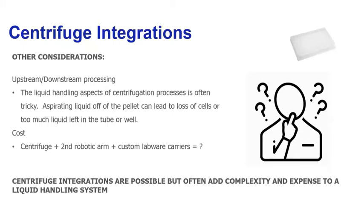Finally, there's the cost of the system — integration of a centrifuge, possibly a second robotic arm, plus any custom labware carriers can make the system quite pricey very quickly for a complete walk-away automation solution. The bottom line is centrifuge integrations are possible and have been done successfully, but there are many considerations that need to be taken into account to make sure the workflow is not only robust but successful, and that the end result of the assay or sample processing step is successful.